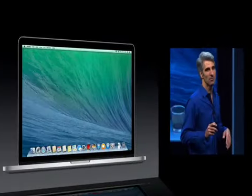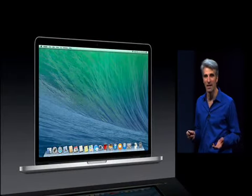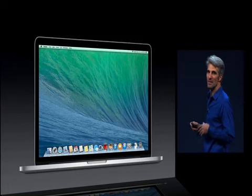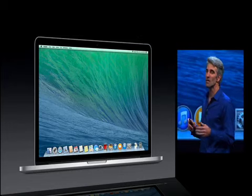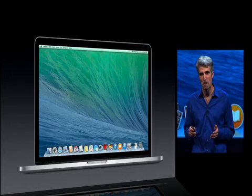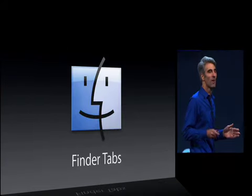Mavericks is a release with deep technology focused on extending battery life and providing responsiveness. It has great new apps and enhancements for every Mac user, and some features that we think are going to really appeal to our power users. I want to talk about just three of them right now, starting with Finder tabs.